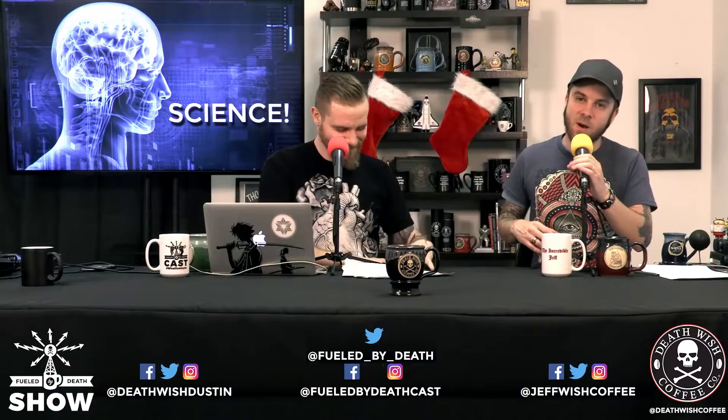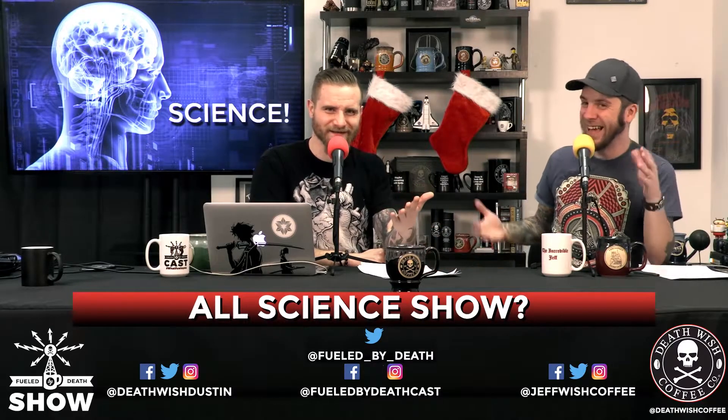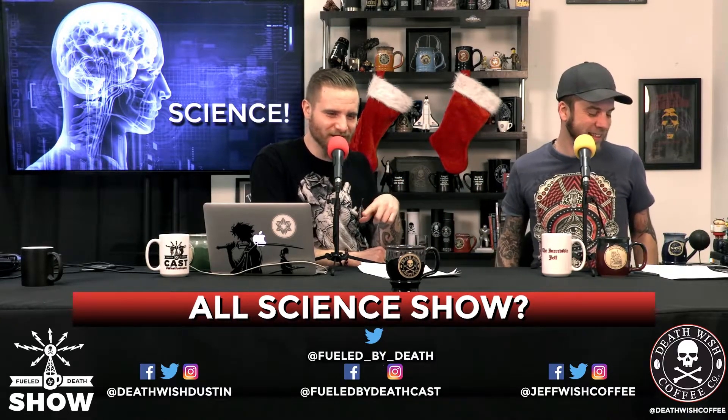So the first thing I wanted to talk about in science actually happened last week — there's just been so many cool things happening in space lately, I have to pick and choose. Like you said earlier, it's probably going to come to the point where this show is just gonna be a science show. I'm down with that. Would you still watch an all-science show? Let us know.